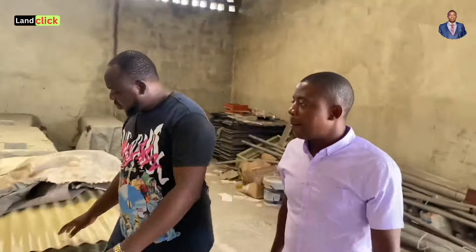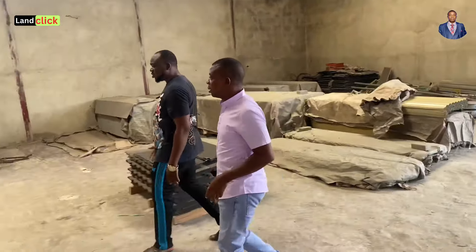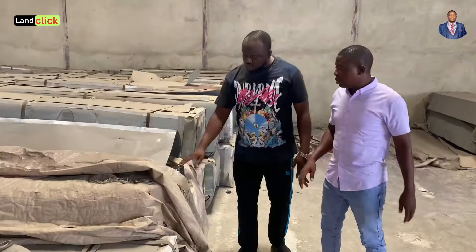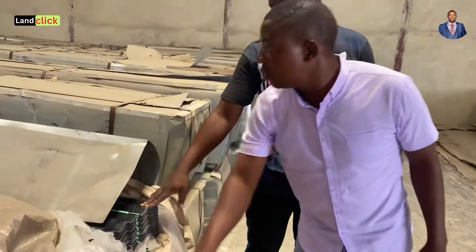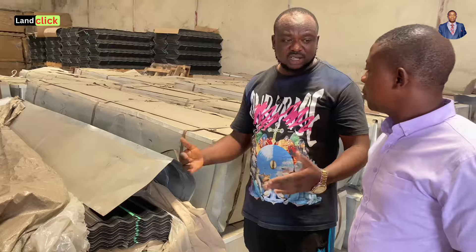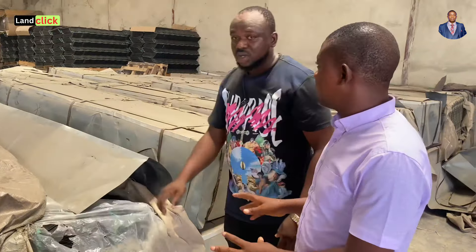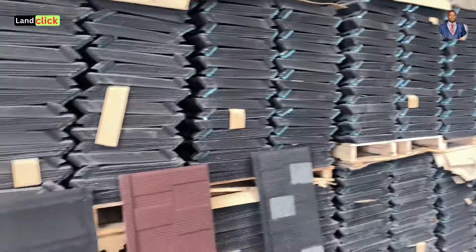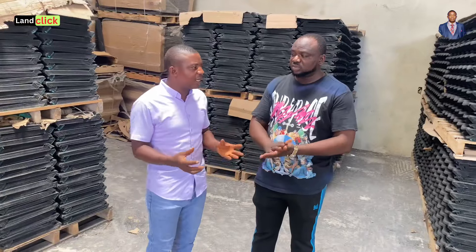The alo zinc comes in bundles of 15 sheets. It doesn't have a fixed specialty size right now. As for pricing, we haven't fixed a price yet because we're not actively selling it at this time. However, if someone requests it, we have it and can supply — the price will depend on when the person makes the request.